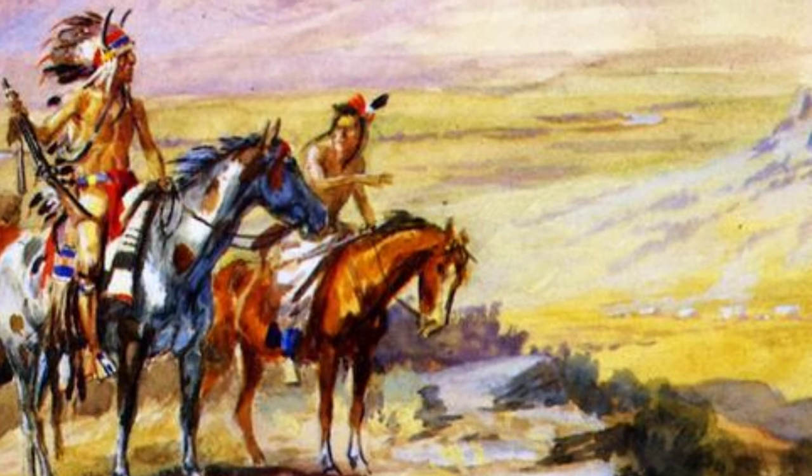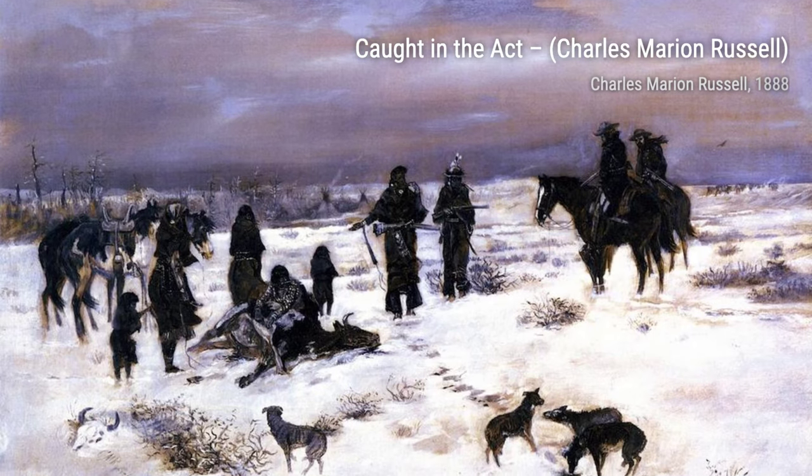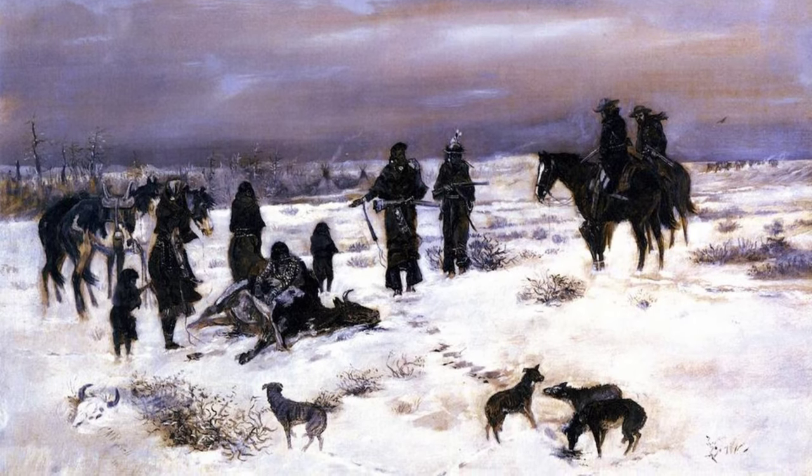These are just a few examples of Charles Marion Russell's incredible artworks. Each painting tells a unique story and offers a glimpse into the rich history and culture of the American Old West.